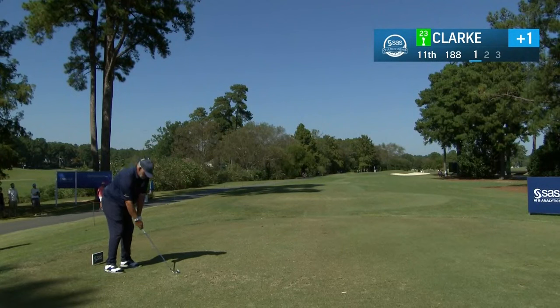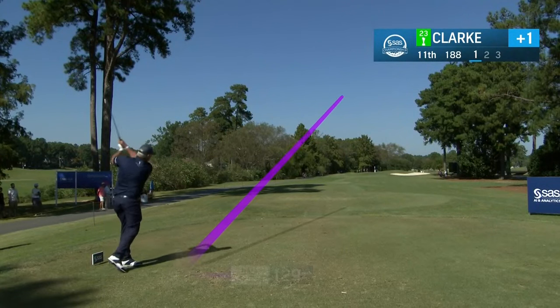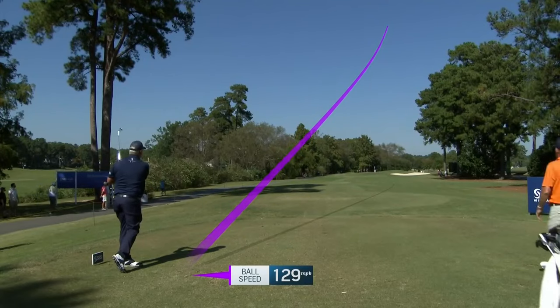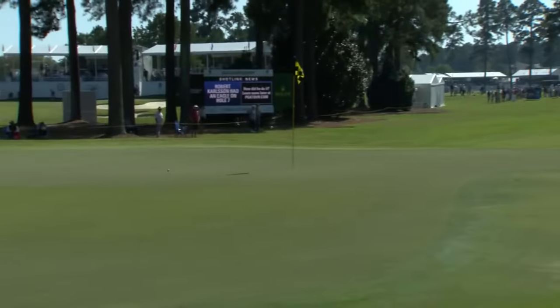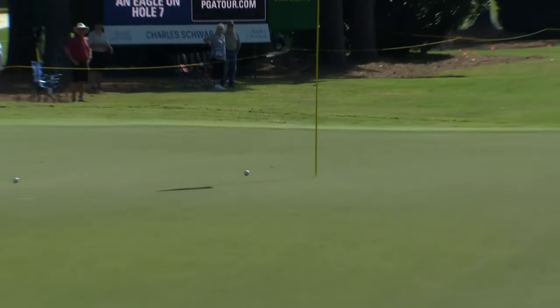188 yards, hole location on the left-hand side. Darren likes to hit a little draw — starts it in the center, turning it towards the flag. This could be good. Yes it is. Beautiful shot.